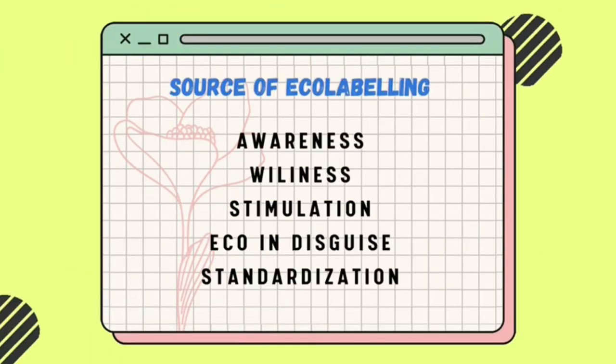There are five sources of eco-labeling: awareness, willingness, stimulation, echo in disguise, and standardization.